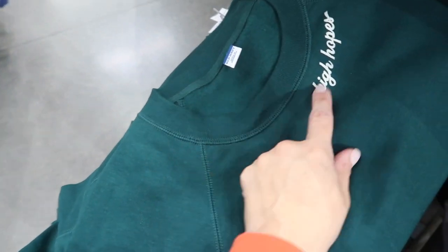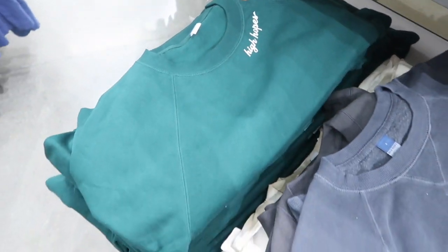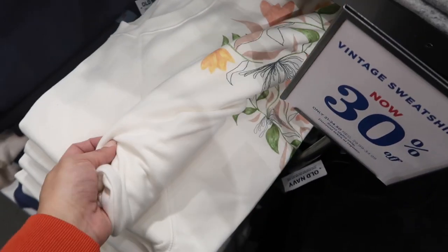New print in the vintage sweatshirt — this one has a higher neckline, super soft fleece on the inside, and says 'High Hopes' with a little embroidered peace sign. The green also comes in gray, white floral, black, and brown. They're all 30% off. The joggers are also 30% off in all the same colors.